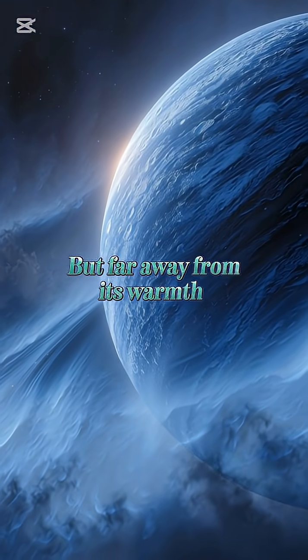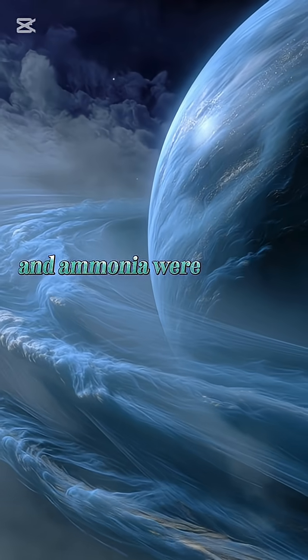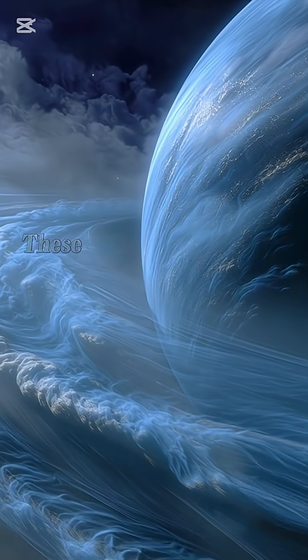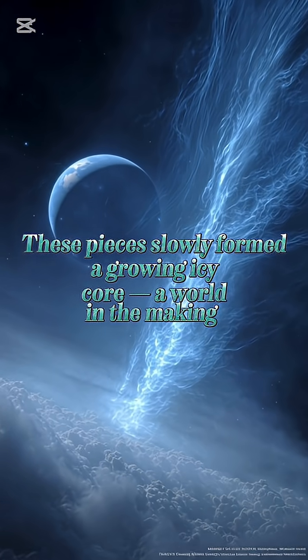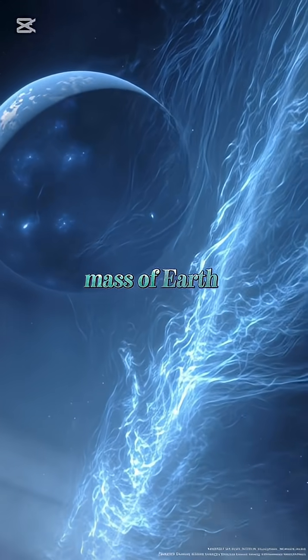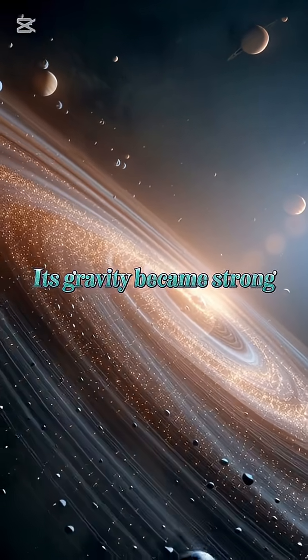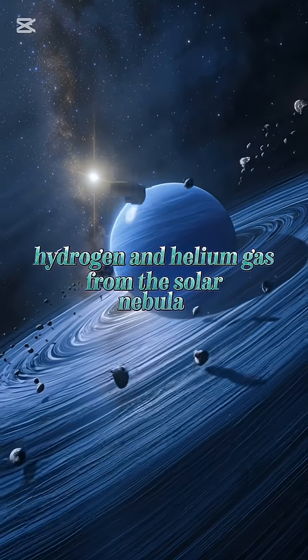But far away from its warmth, tiny icy particles made of water, methane, and ammonia were colliding and sticking together. These pieces slowly formed a growing icy core — a world in the making. Over millions of years, that core grew to about 10 times the mass of Earth. Its gravity became strong enough to pull in huge amounts of hydrogen and helium gas from the solar nebula.